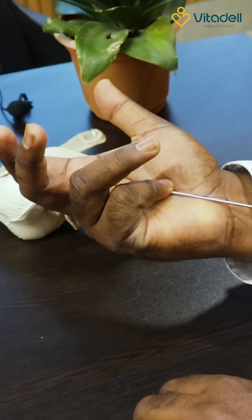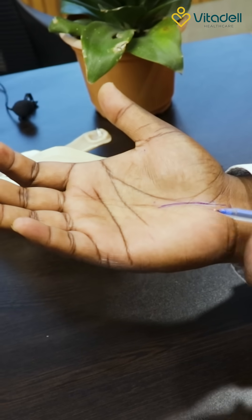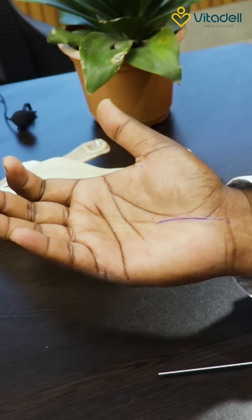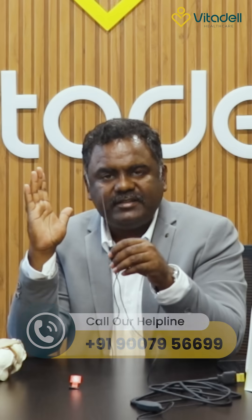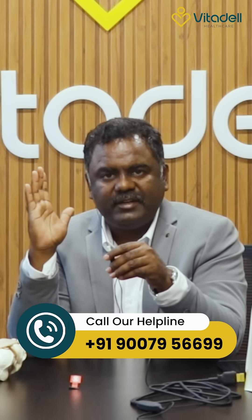The ligament is cut from below upward under the vision of the camera, so you don't require a bigger incision. All you require is a small transverse incision at the level of the joint that allows the camera to go inside, all the way below the transverse carpal ligament. In this way, carpal tunnel syndrome can now be treated by nanoscopy — a recent advancement and the latest technology the patient can benefit from. Thank you.